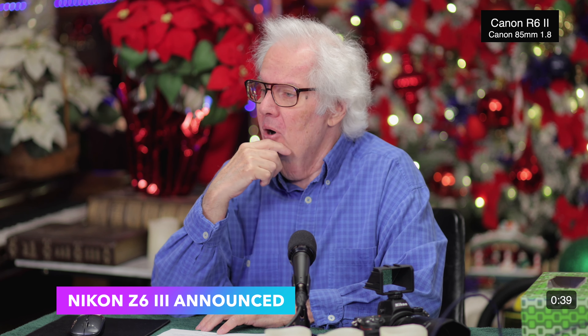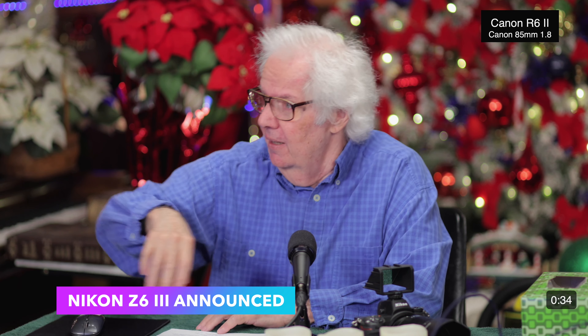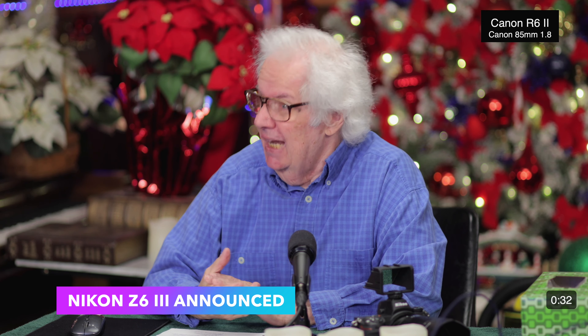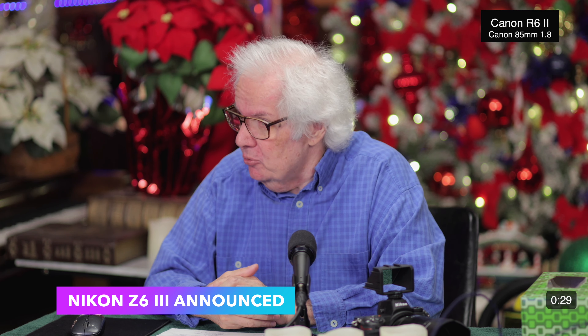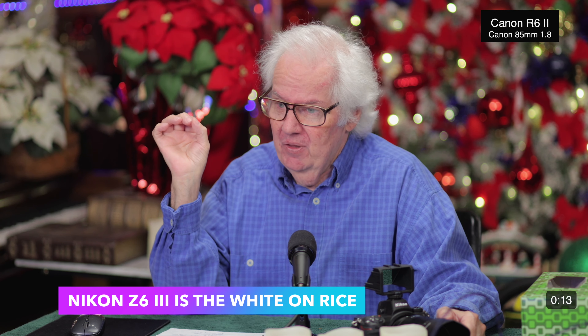The big thing that happened this morning was in relation to the Nikon. The Nikon Z6 Mark III was announced today. This is something that was eagerly awaited — a lot of people were waiting for this camera to come out, asking what is taking them so long. Here's the short synopsis on the Z6 Mark III: it is exactly what it should have been, almost nothing missing. There are a couple of things I'll get into.